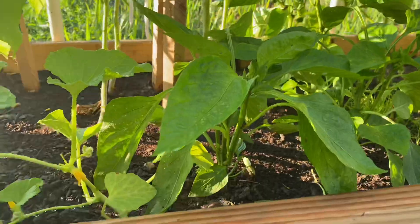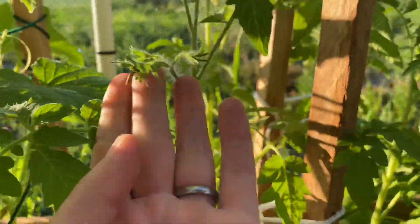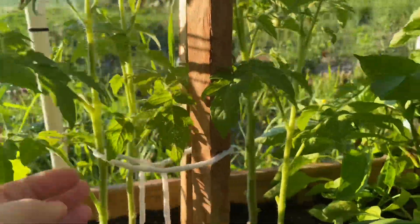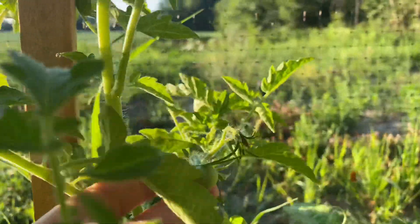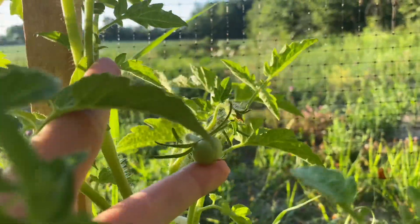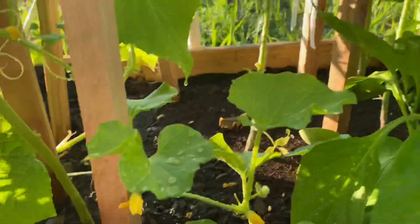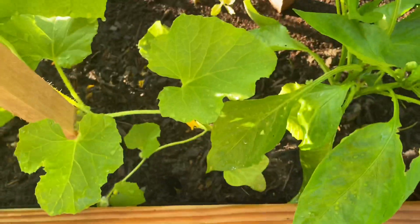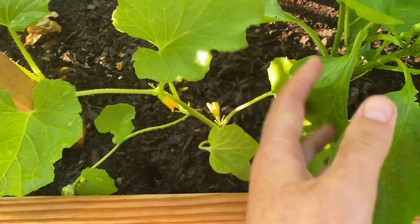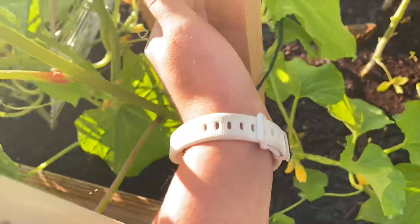We have our tomatoes here and they're finally starting to produce some. Here's one and here's another over here. So we got some. This cantaloupe here, I can't decide whether I should pull it out and give the rest of the plants a little bit more room, or leave it be. I'm not sure, but I mean, it's doing pretty good.